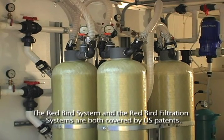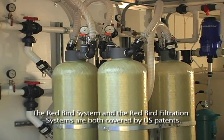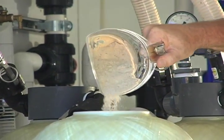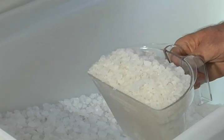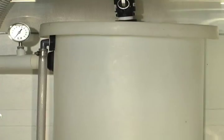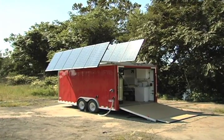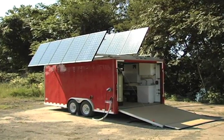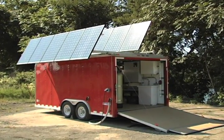Our system does not use any chemicals to aid in filtration. Over time, all you need to replace is sand. Ordinary rock salt is processed with electricity to make a chlorine solution to disinfect the water. The system is simple to operate, rugged, and easy to maintain. Even the filters can be backwashed and used repeatedly.